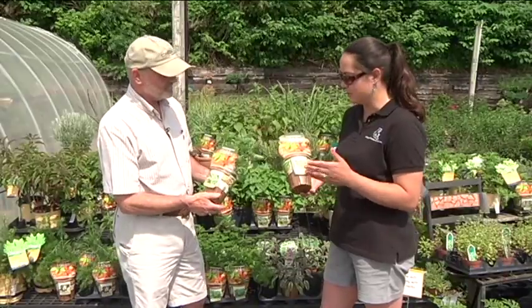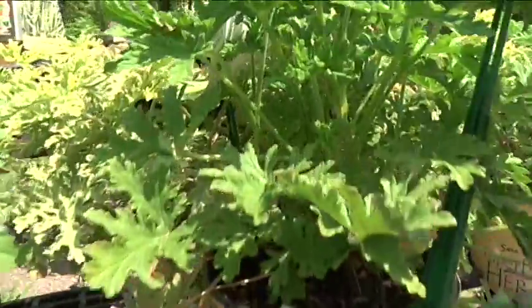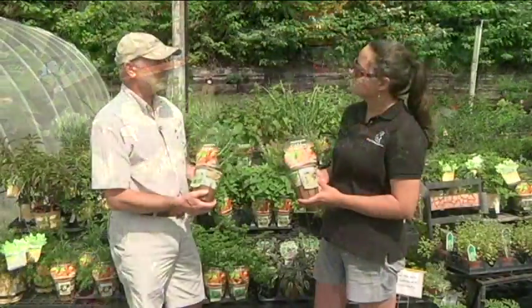And another great thing for this line is that there's a website on each and every one of these pots that you can visit that has different recipes that you can use. And inside the store we have some printed out recipes for people too.